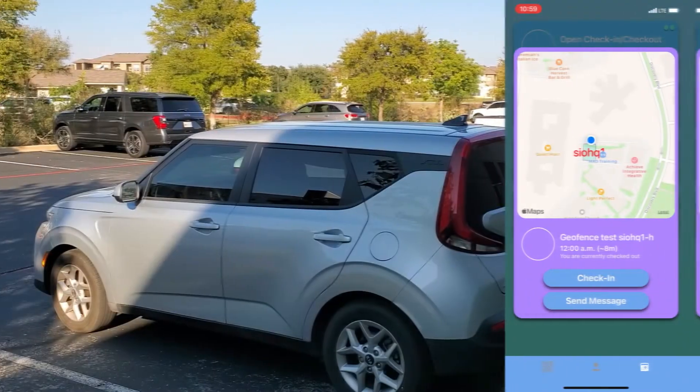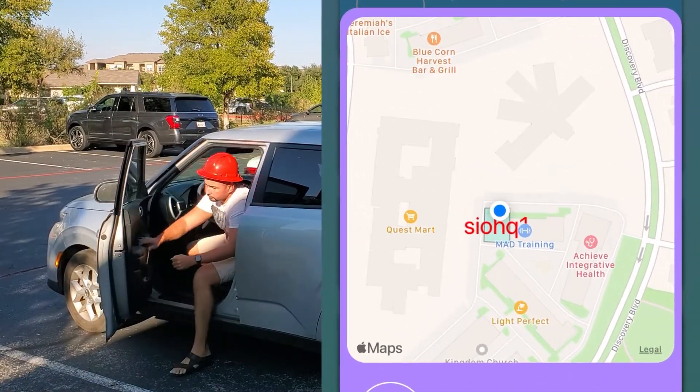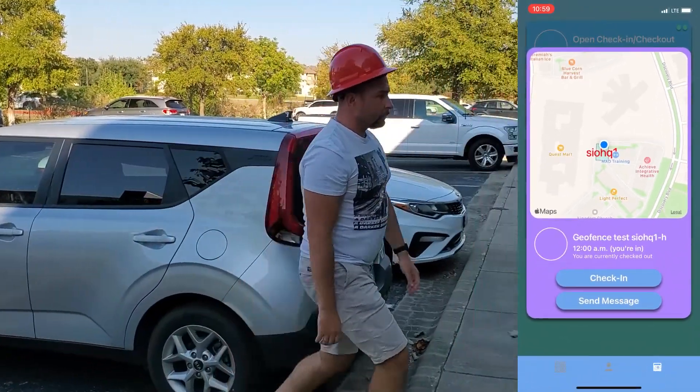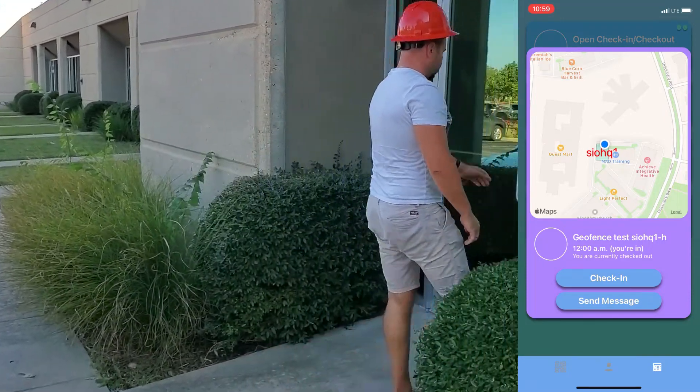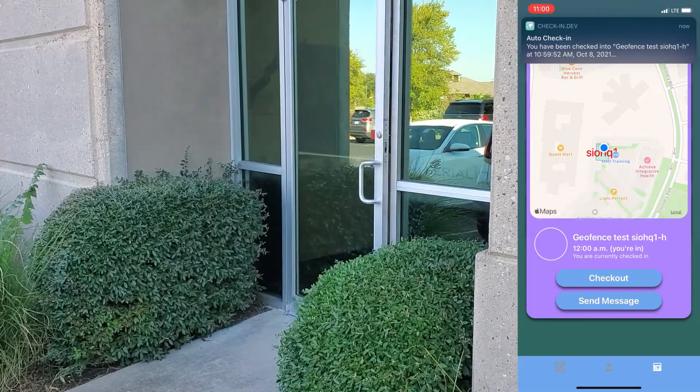Custom geofences can be seen from within the Stratus.io app on an Android or iOS device, and a push notification is immediately sent when the geofence is entered to alert the user of their check-in. Once inside the geofence, the app will continue to check to see when the individual leaves for automatic check-out.